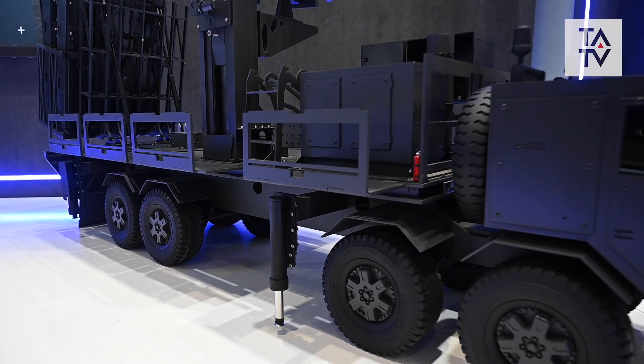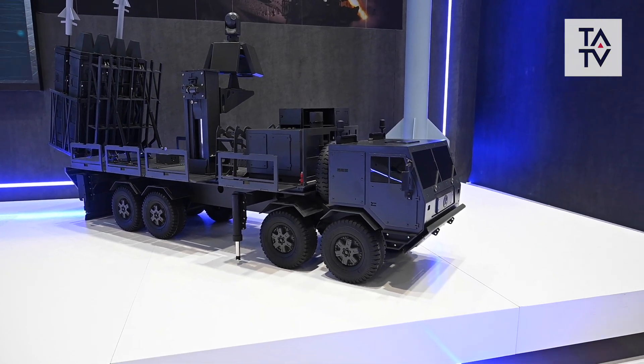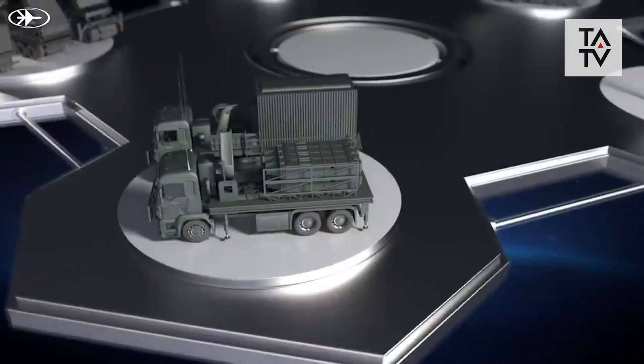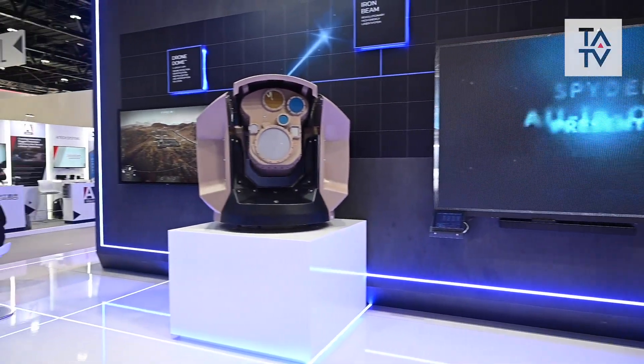Today we present here the Iron Beam. The Iron Beam is a very unique capability based on laser, and we know how to intercept many kinds of threats from 10 kilometers. We integrate it as one of our interceptors in our air defense solutions like the Spyder. We can see today here a special version of the Spyder — this is the all-in-one. We took all our capabilities and put them together to give the customer independence. Our electro-optic capabilities give us the opportunity to detect and operate in a very silent mode, so the other side cannot detect that we are searching for them.